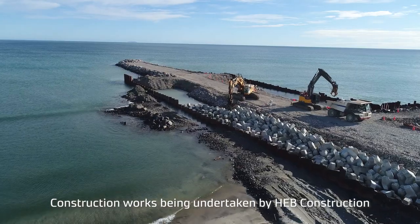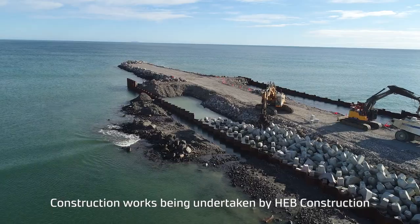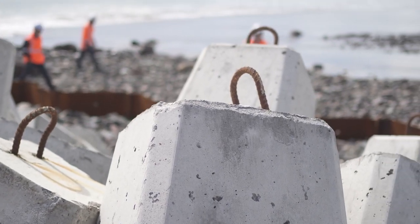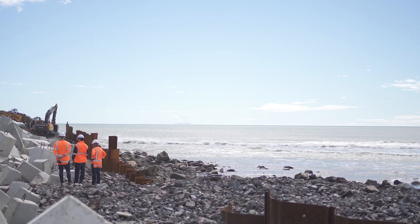Throughout 2021, HEB have pushed out the twin breakwaters into the surf zone. Dynamic compaction is used to densify the liquefiable sands beneath the breakwater. 1,400 sheet piles are also installed at the toes of the breakwaters in order to prevent lateral spreading during a seismic event.